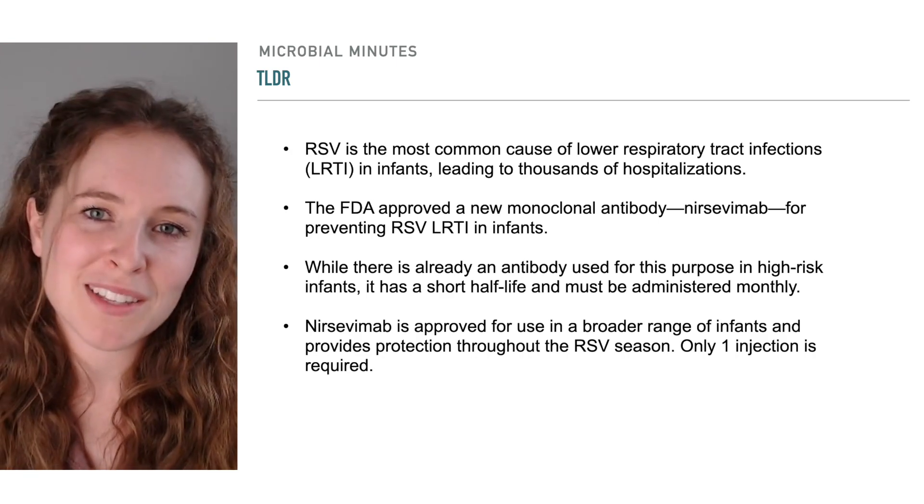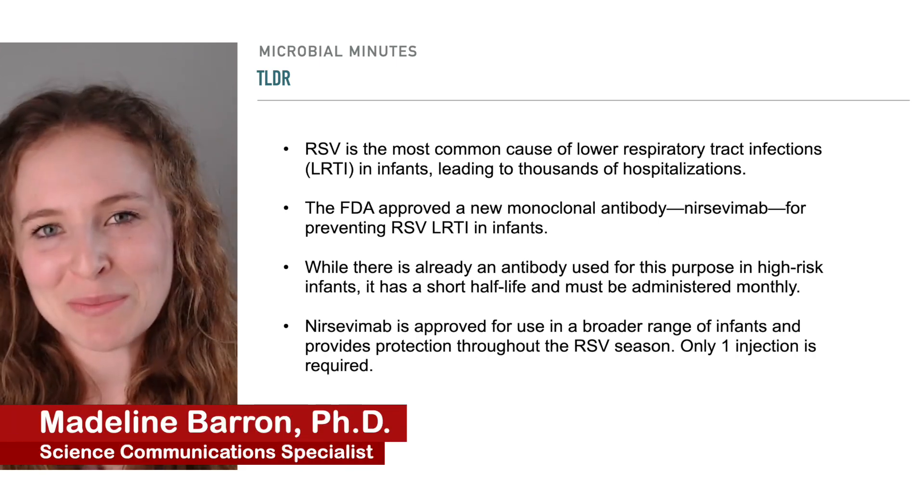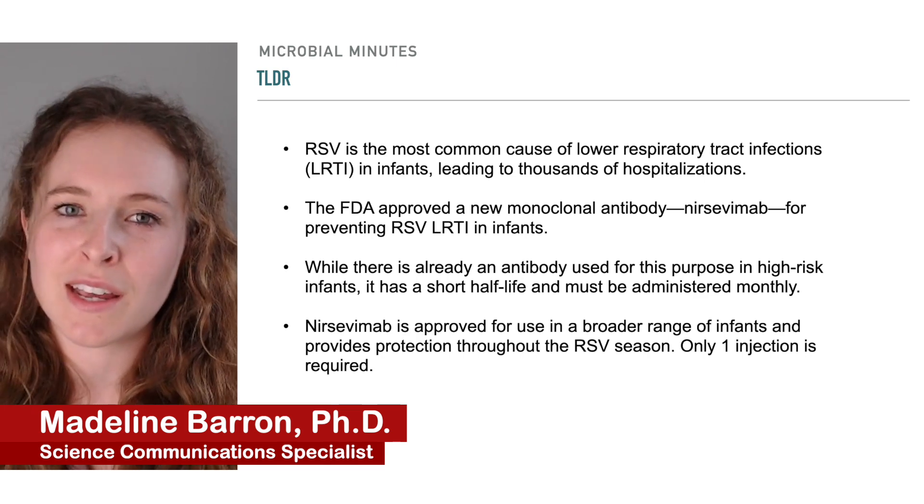Welcome to Microbial Minutes, the American Society for Microbiology's update on what's hot in the microbial sciences. I'm Madeline Barron, Science Communications Specialist at ASM.